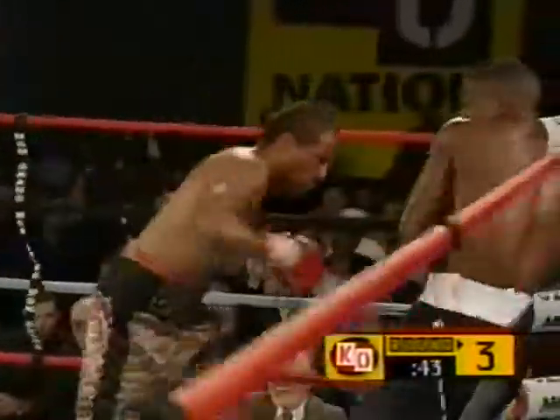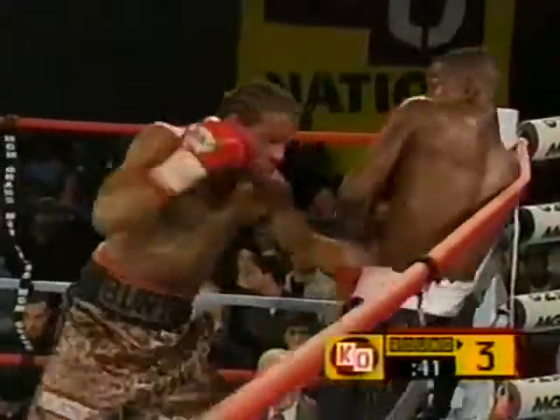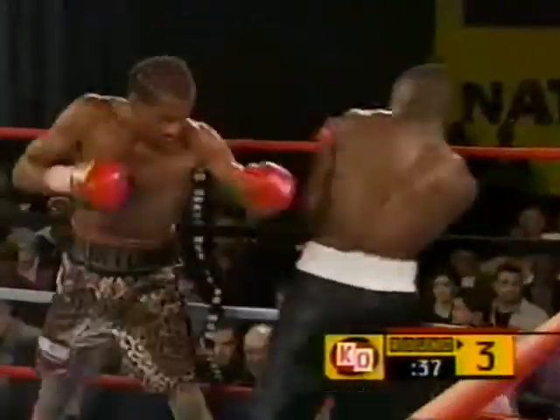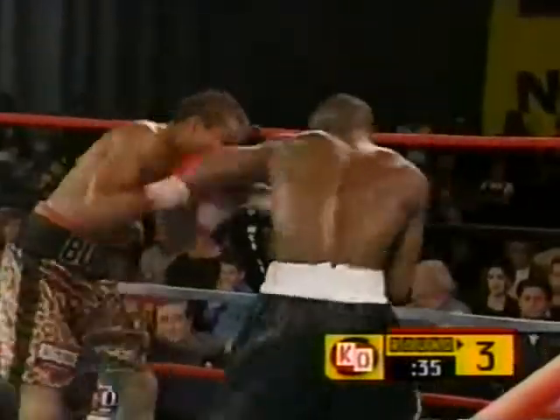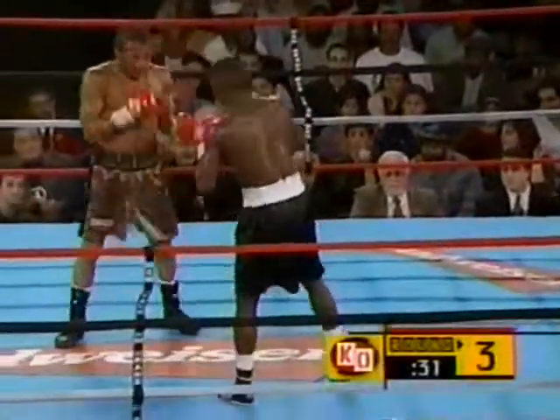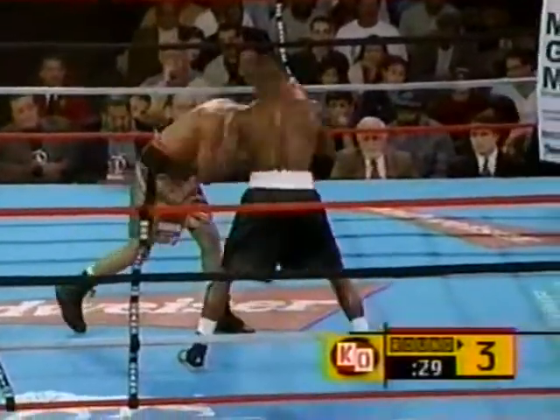Mayweather firing off several punches through three rounds, totally dominating Emanuel Burton. When he's against the ropes, he reminds so much of Roger Mayweather — with his defense, style, and Boston style. It's incredible. Uncanny.